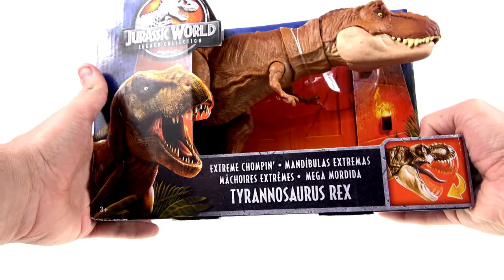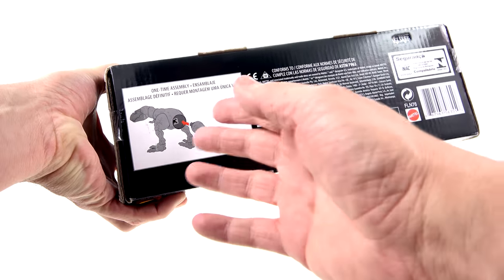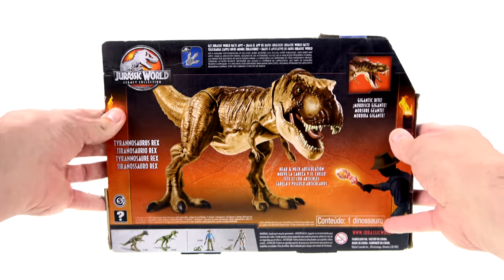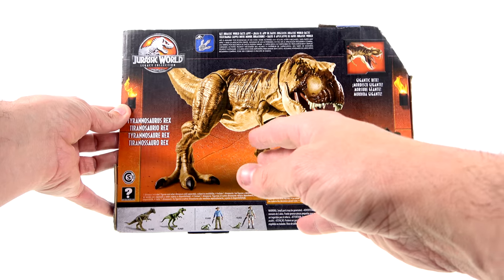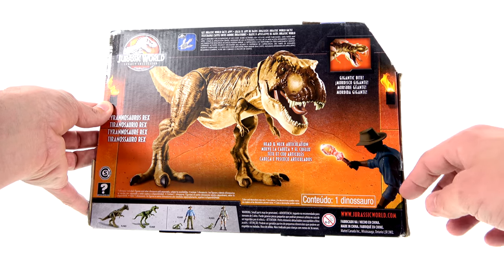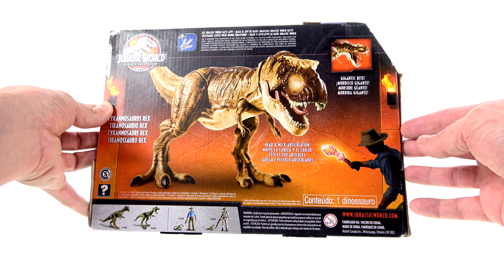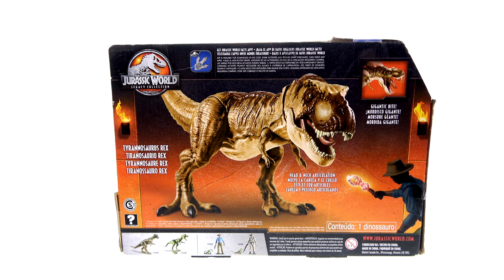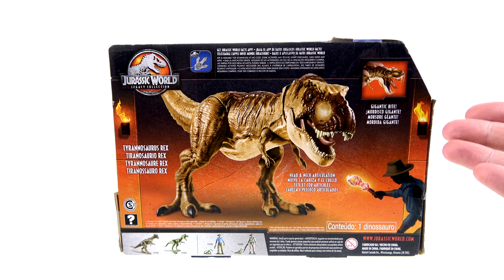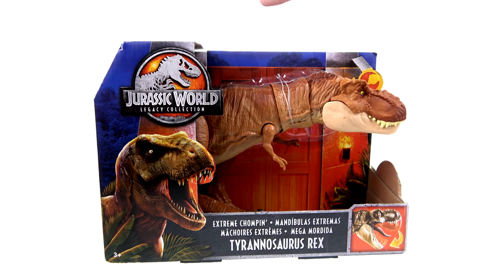The package is a little bit smaller because there is a one-time assembly necessary — his tail is not attached. The back of the package shows an image of the T-Rex with his mouth slightly open, head and neck articulation, and a gigantic bite, plus a tease of another figure from the legacy collection. The top shows the Jurassic World Facts app, and underneath the feet are little codes that, when you scan into the app, give you facts about the dinosaur.